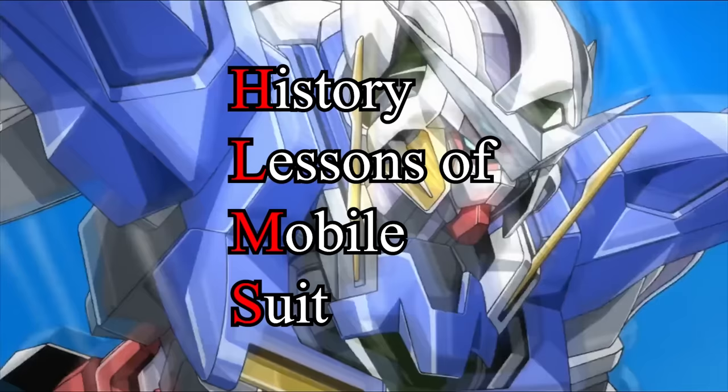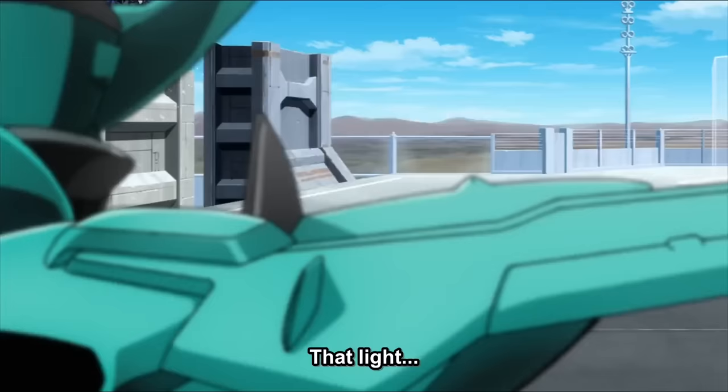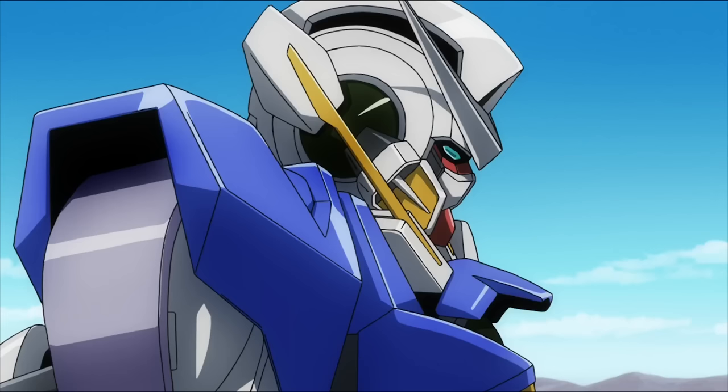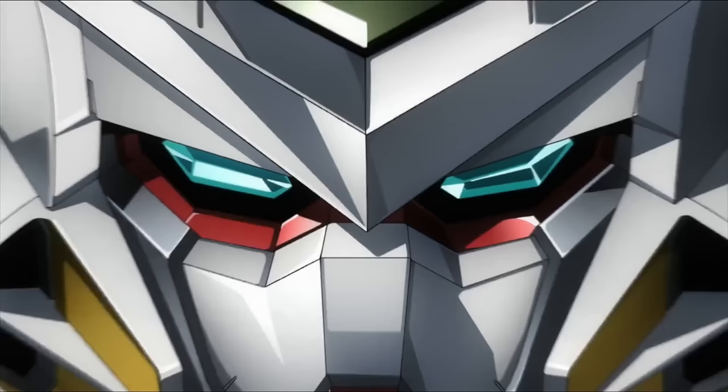Hey guys, welcome back to Solveig's channel. You're watching HLMS, one of the most detailed Gundam lore series. Today we are back to part 2 of the Ixia episode. This episode will only focus on Ixia. For Astraea and GN technology explanation, please go to the Astraea and all Gundam episode.